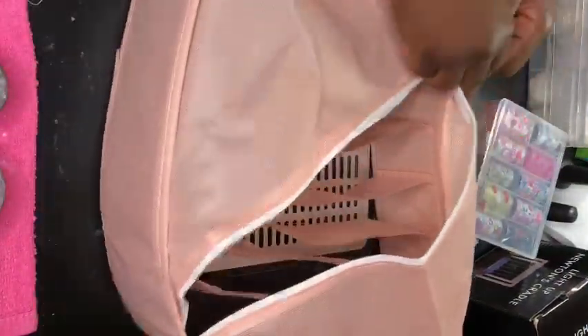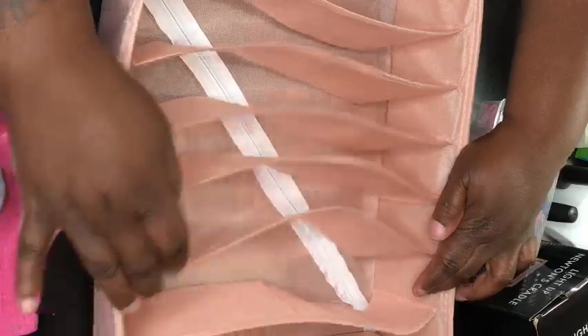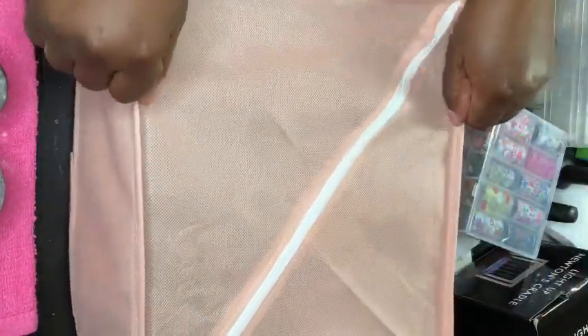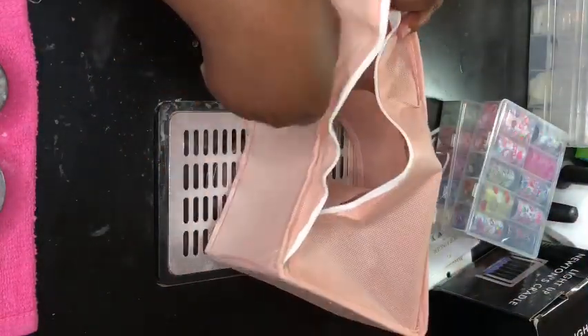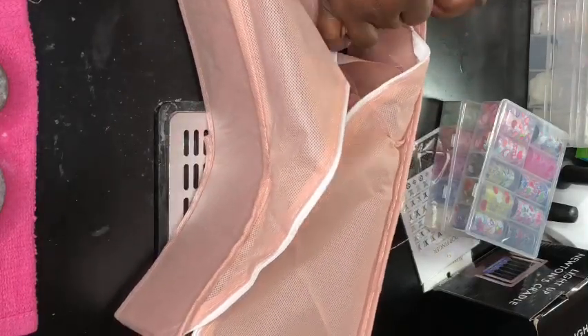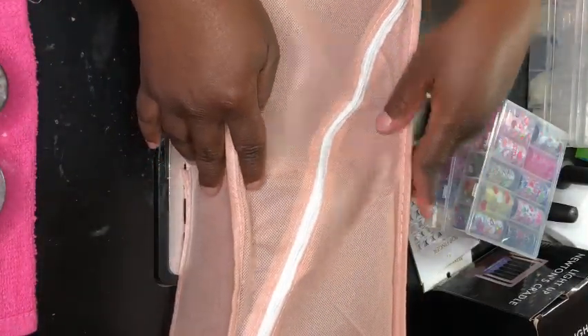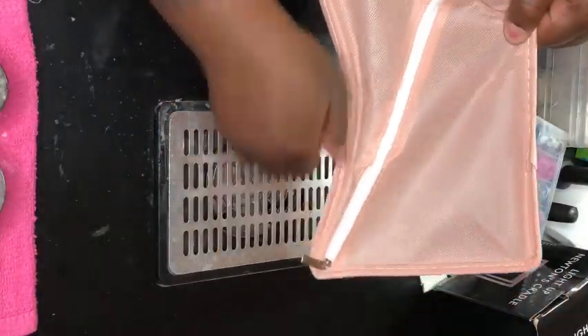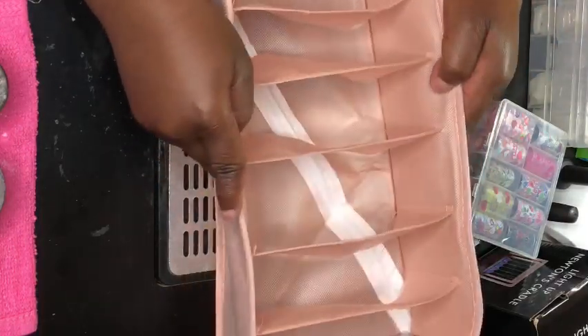I think the set was around $20 for three — that was a good deal. They're different sizes: the bigger ones would be for bras since they're wider, and the smaller ones for socks or underwear. They have zippers so it's easy to zip them up and turn them around. It's my first time buying anything like this and I haven't used them yet, but they're pretty neat.